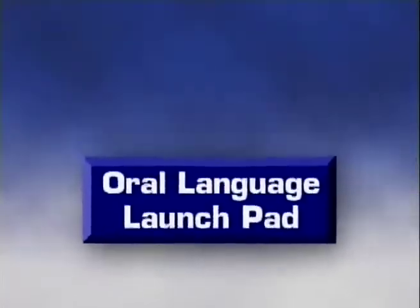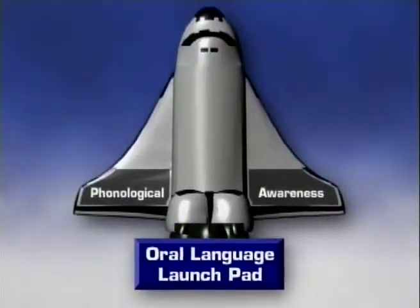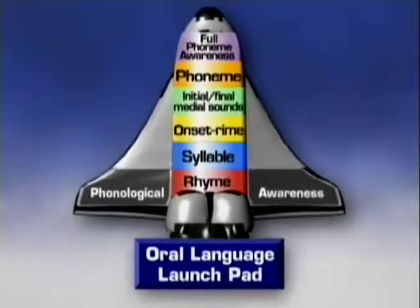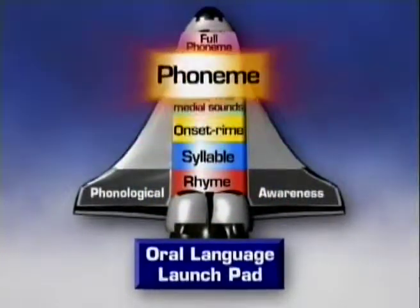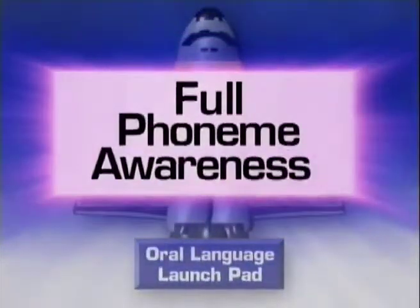Phonemic awareness is an advanced form of phonological awareness. This spaceship illustrates the stages of phonological awareness, from early sensitivity to rhymes and syllables to full phoneme awareness. It is the awareness of individual speech sounds that is the most critical for mastering the alphabetic code for reading and writing.